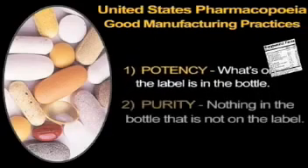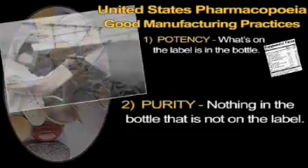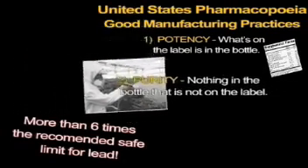Number two, purity. Many supplements have contaminants in them, such as pesticides, herbicides, insect parts, molds, or even salmonella. Heavy metal contaminants, such as lead, are also a big concern. Page 22 of the book details a study of calcium supplements which revealed that 25% of the products tested contained more than six times the recommended limit for lead, thus placing the consumer at risk for lead toxicity.